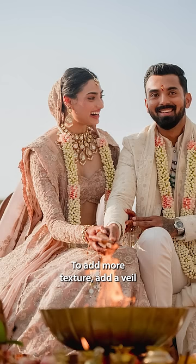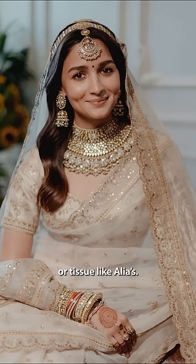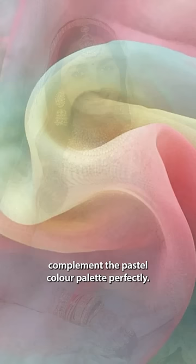To add more texture, add a veil in organza like Atiyah's, or tissue like Aliyah's. These delicate fabrics complement the pastel color palette perfectly.